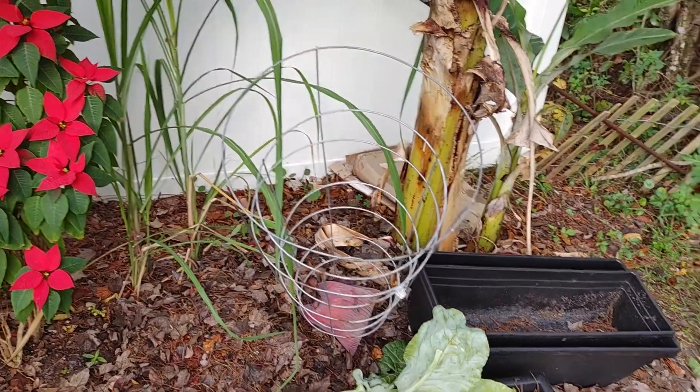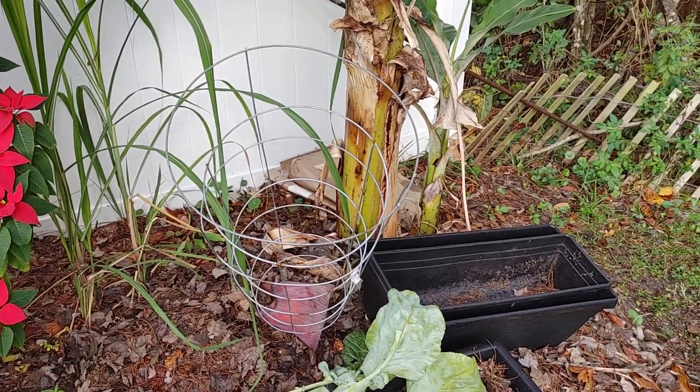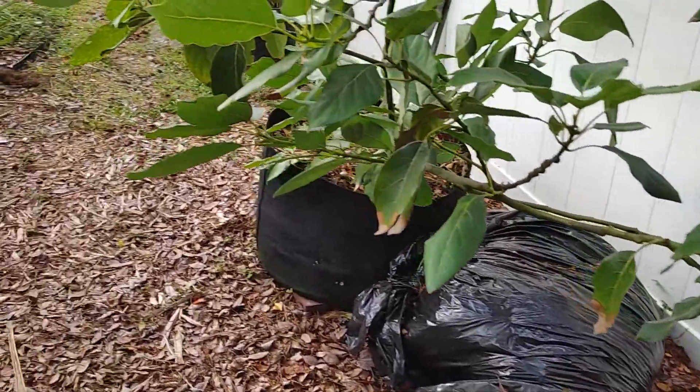They love compost. So all I do is just put kitchen scraps — the vegetables obviously — over there, and no more than that, and just water it regularly.